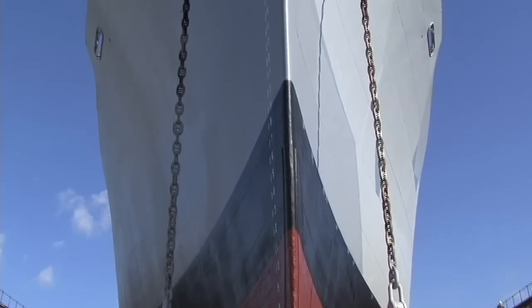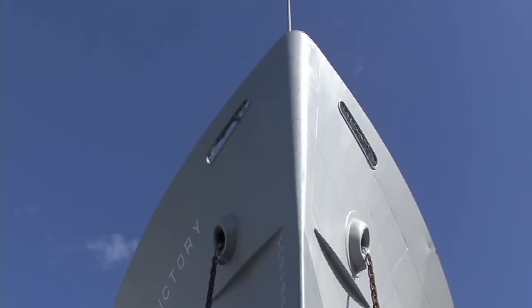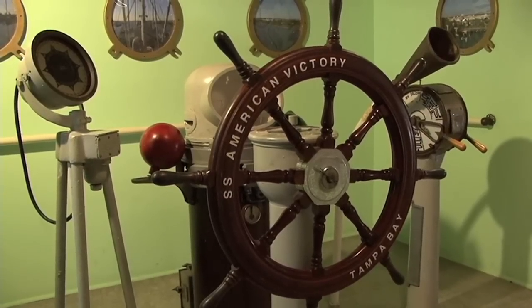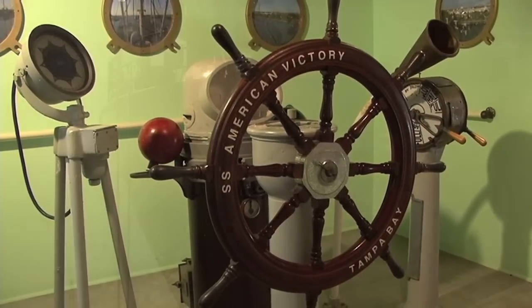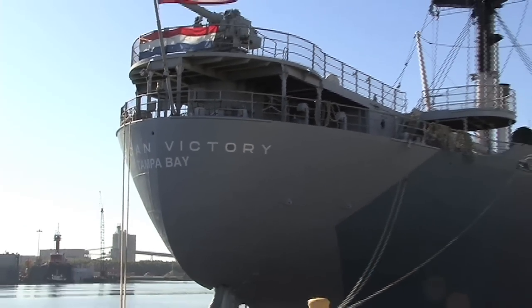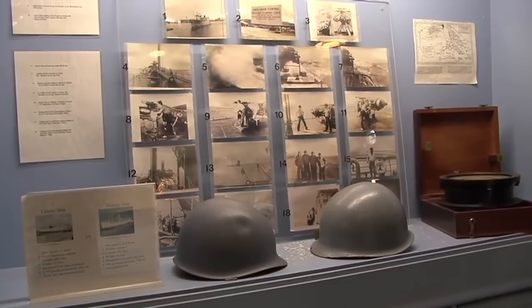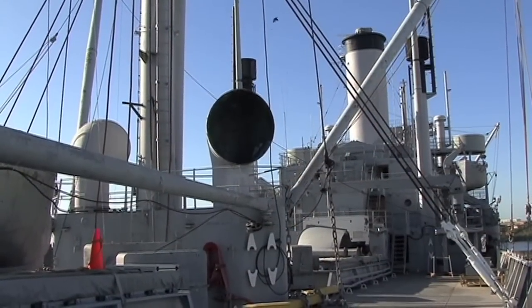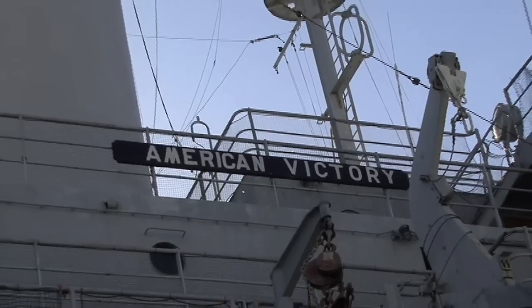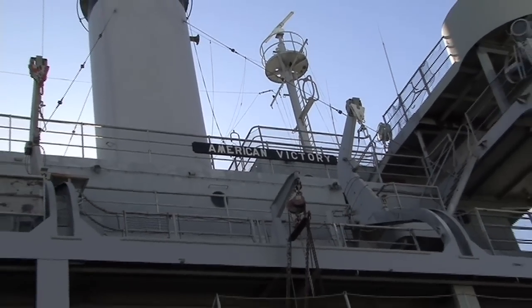One of only four fully operational World War II merchant steamships in the United States, the American Victory Ship is considered a national and local treasure. The American Victory has called Tampa home since 1999 and shares a rich piece of history with the community. Utilized during World War II for cargo and transport, the Victory Ships proved to be an exceptional replacement for the prominent Liberty Ships.